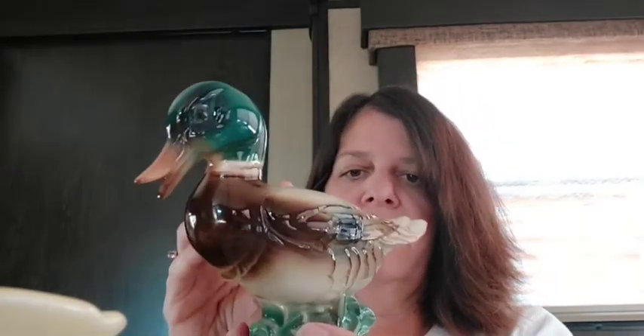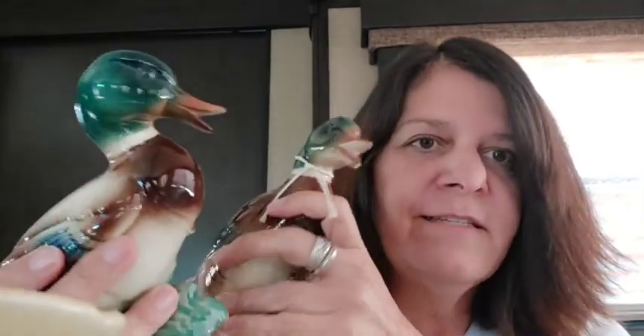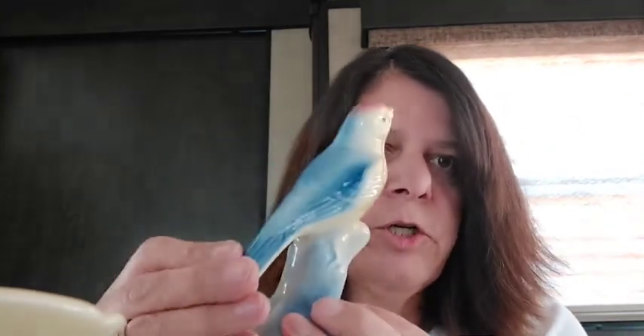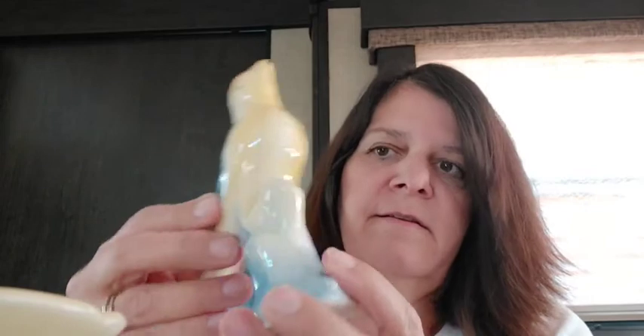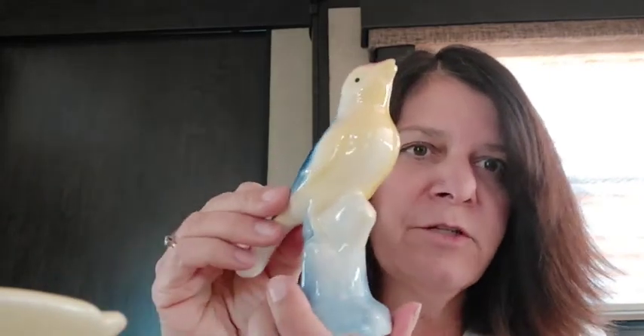I did find a marking on there that said USA — I figured it was because they're a little bit on the nice heavy side. Pretty, pretty colors. And I liked that there was the pair still together. And then I got this nice little bird — again, the colors and the glaze are so nice. This one, I don't know — it kind of feels like maybe Japan, but I'm not 100% sure.